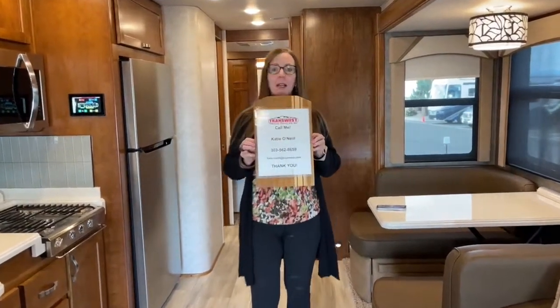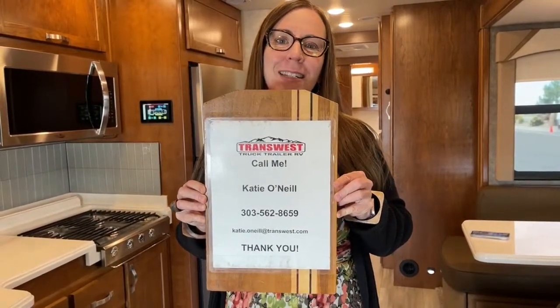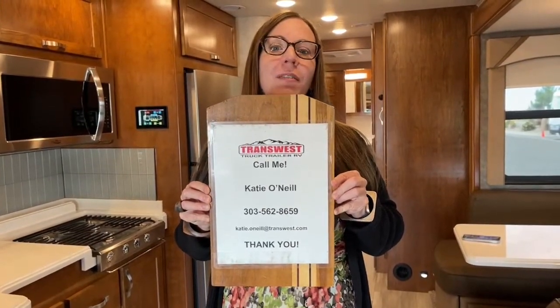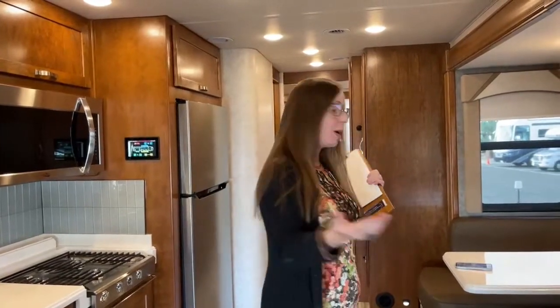My name is Katie O'Neill, here at TransWest Truck Trailer RV in Frederick, Colorado. My number is 303-562-8659. These are live videos on Facebook, also broadcast at our YouTube channel TransWest Truck Trailer RV. Please respond — if you've got anything to say or any questions to ask, click on in and we'll answer as many questions as we can during this broadcast.